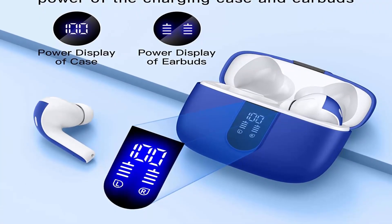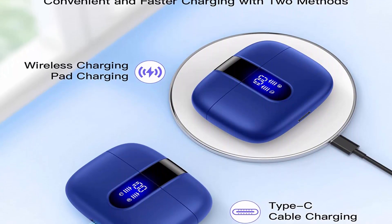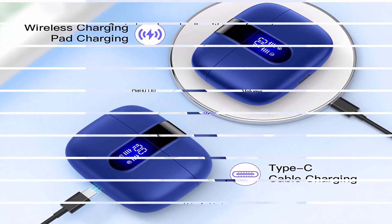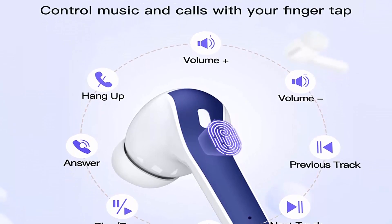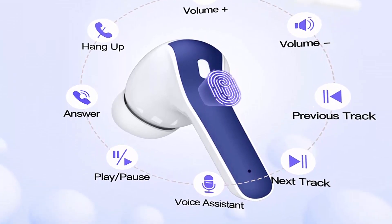When charging the case, the LED light will start to flash from 1 to 100. When you put earbuds into the case, the earbuds will start to be charged. The 470 mAh battery capacity charging case can provide 6x full charging for both earbuds. Each earbud can last 5 hours on a single charge, so you can enjoy 60 hours of music time in total by using them in turn.